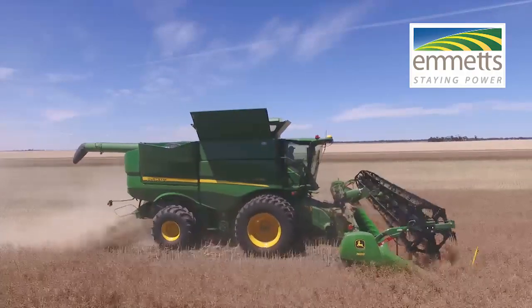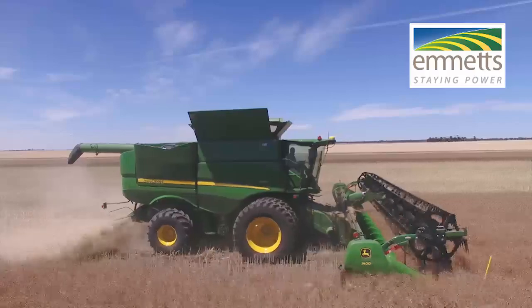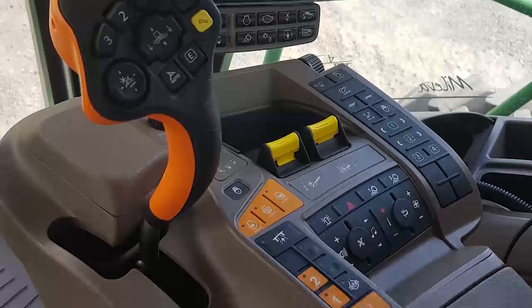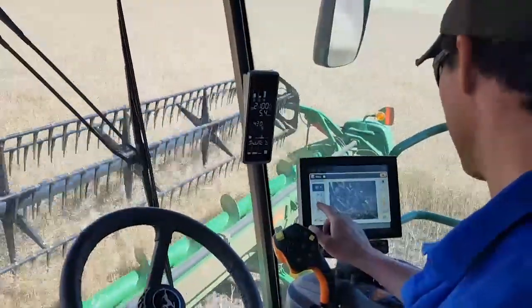How often do you check your harvester settings? Every two seconds? Impossible? Not anymore with the John Deere S700 Series Combine featuring John Deere Combine Advisor and Active Yield.